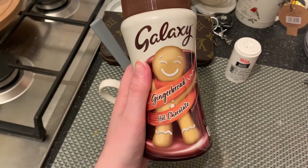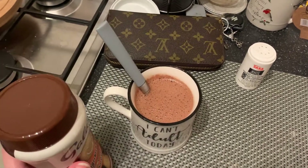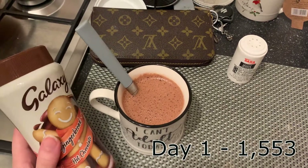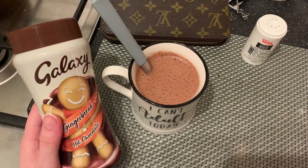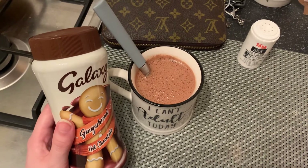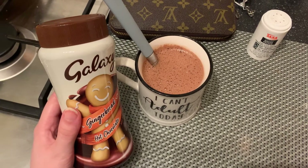To end my evening I'll be having this gingerbread hot chocolate as a late night snack. I'll pop the calories on screen now. My intake should be 1800 today, so I have been in a calorie deficit. I've also been working, so I've burned off a few calories, which is good.